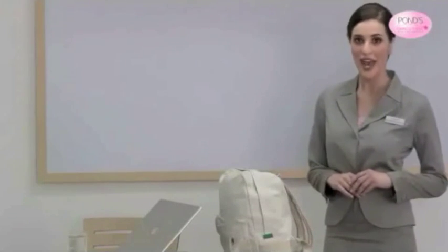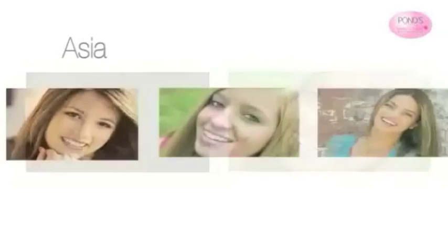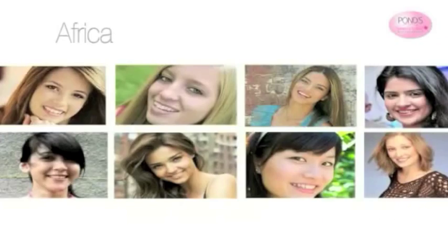Remember, effective skincare begins with understanding your skin. Every time you personalize your backpack, don't forget your skin also needs personalized skincare. Knowledge is the first step towards beautiful skin. Millions of women from all over the world — Asia, America, Europe, Australia, and Africa — have benefited from the knowledge that Pond's provides. They have learned to care for their skin so they can look their beautiful best, and now you too can use this knowledge to keep you looking gorgeous, always.